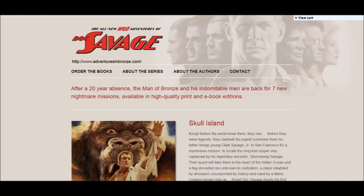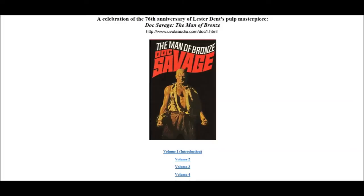Uvula Audio has a full, unabridged audiobook for the first Doc Savage novel, The Man of Bronze, available to listen to for free. I have included a sample of the first chapter. Enjoy.